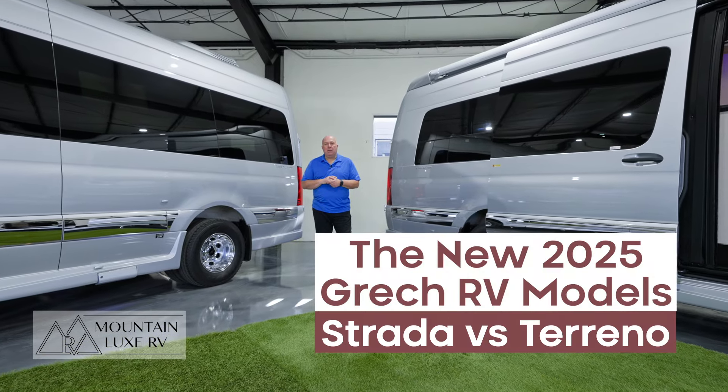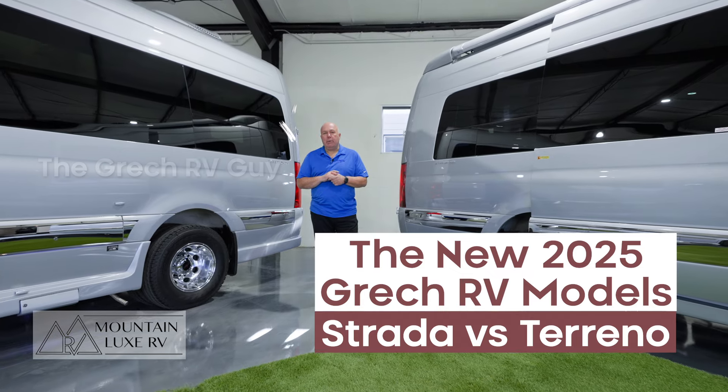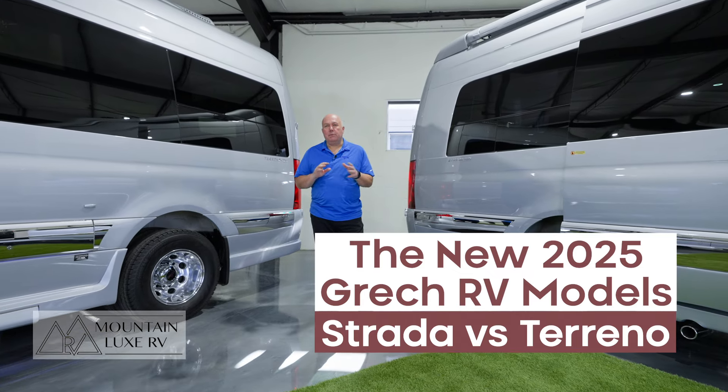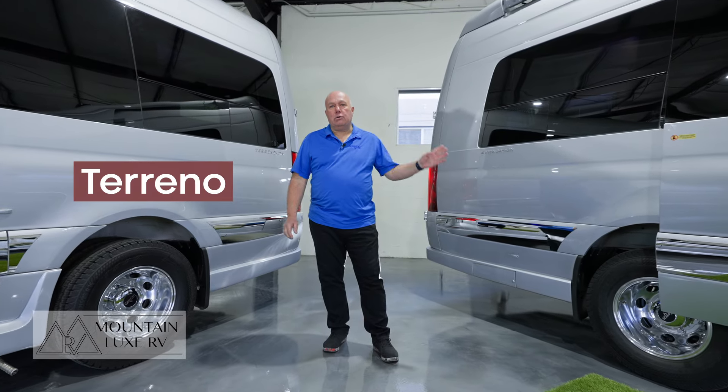Hello everybody, welcome to Mountain Lux RV. My name is Greg, the Gretsch RV guy. Today we're going to talk about the difference between the Gretsch Torino and the Strada.